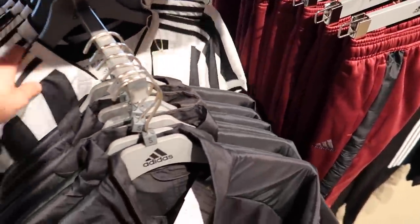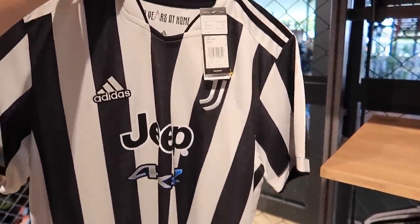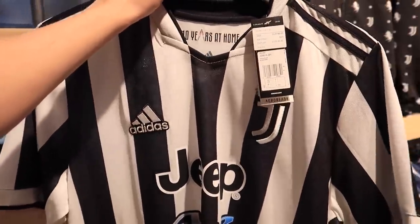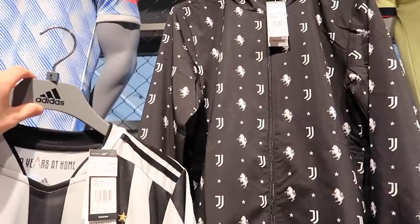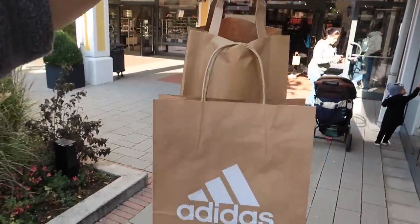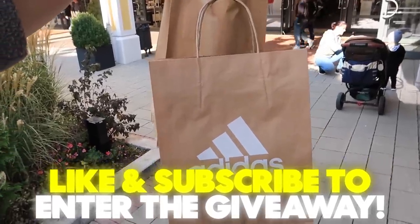Is that Juve back there? It is — they're 45 euros, but that would be a really cool giveaway item for one of you. 45 euros — I'm going to treat one of you. That's going to be the giveaway item, like and subscribe to potentially win that. Do we go for the jacket instead? I've never given away a jacket in this series. You know what — it's Football Shirt Hunting, I'll give away the shirt. That is the most expensive shirt I've given away on Football Shirt Hunting.